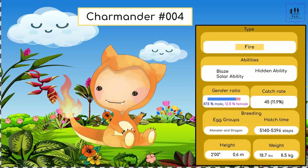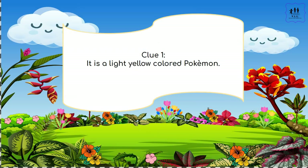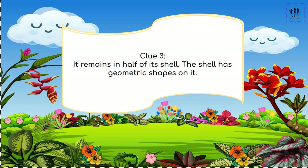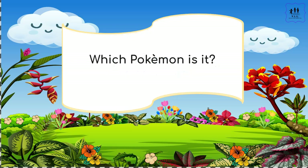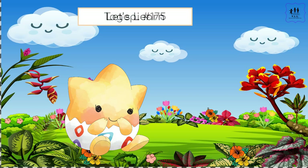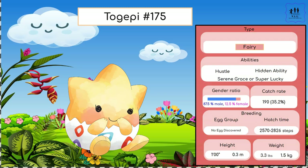It is a light yellow colored Pokémon. It has round, stubby arms and feet. It remains in half of its shell, and the shell has geometric shapes on it. Which Pokémon is it? Oh, so cute! Let's learn — it's Togepi! And here's a lot of information on the right about Togepi.